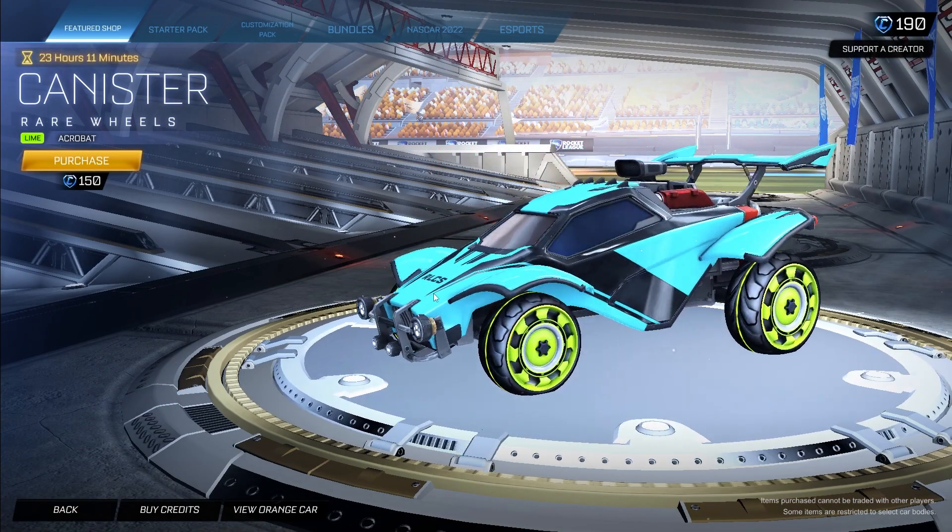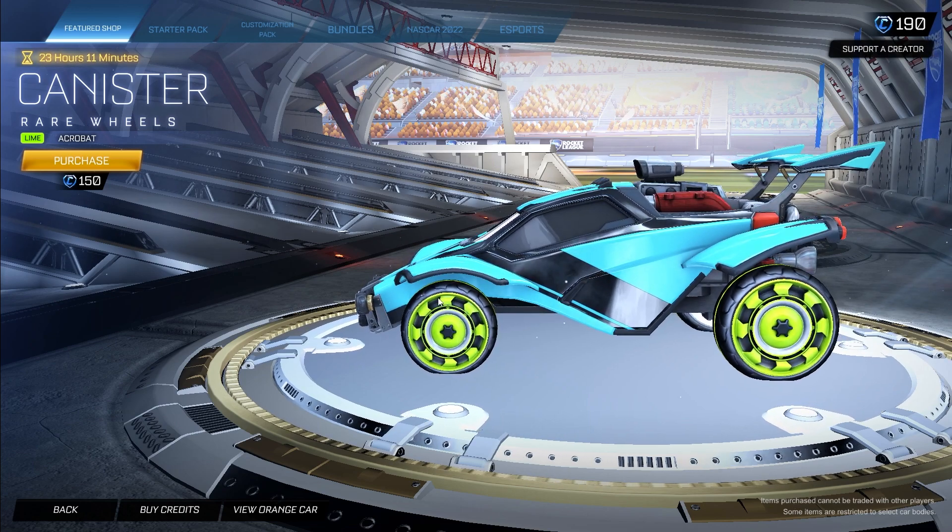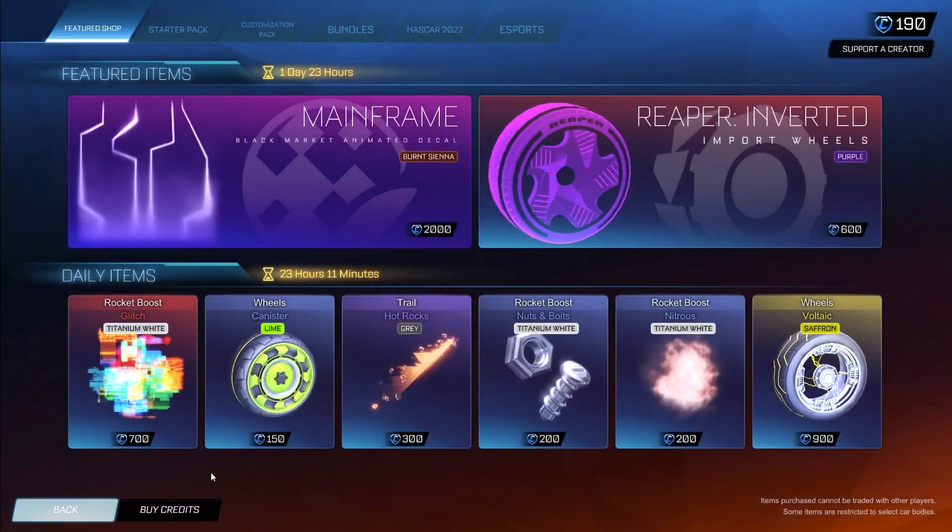I've never seen these Canister Wheels in my life — that's probably why they're only 150 credits. They're Acrobat Edition, so for 150 credits you can pick up the Canister Wheels painted Lime, Acrobat Edition.